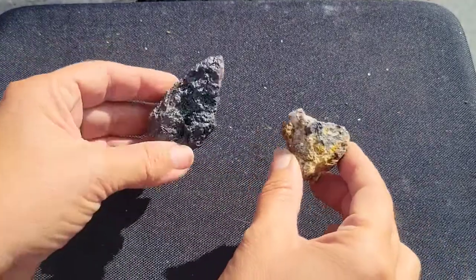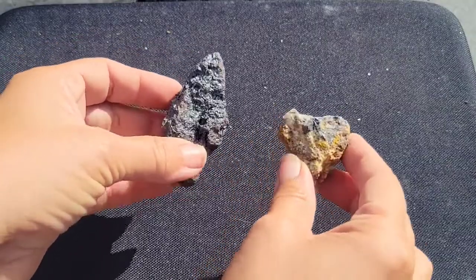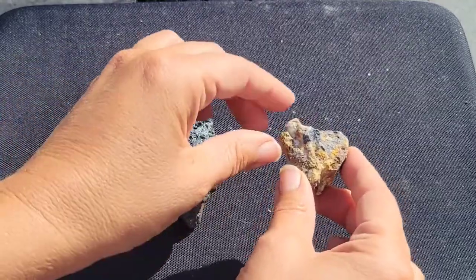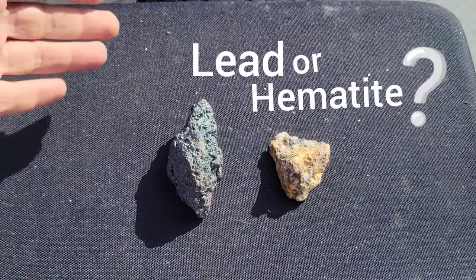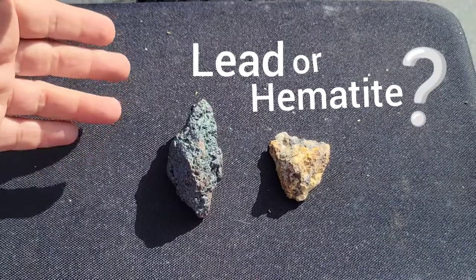So you found some gray shiny metallic looking minerals and you want to know what they are and what's the difference between them if they're not the same thing. Today we're going to talk about whether the mineral you found could be lead or galena, or if it could be hematite. One of them, hematite, is an iron oxide and the other is a lead sulfide.